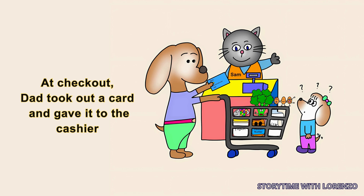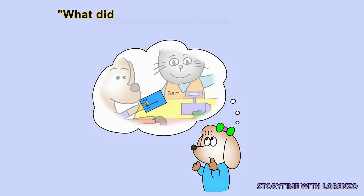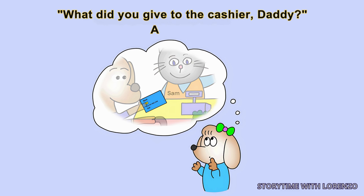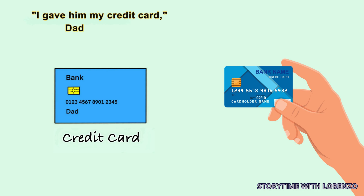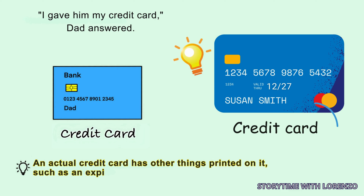At checkout, Dad took out a card and gave it to the cashier. 'What did you give to the cashier, Daddy?' Ava asked. 'I gave him my credit card,' Dad answered. An actual credit card has other things printed on it, such as an expiration date and bank logo.